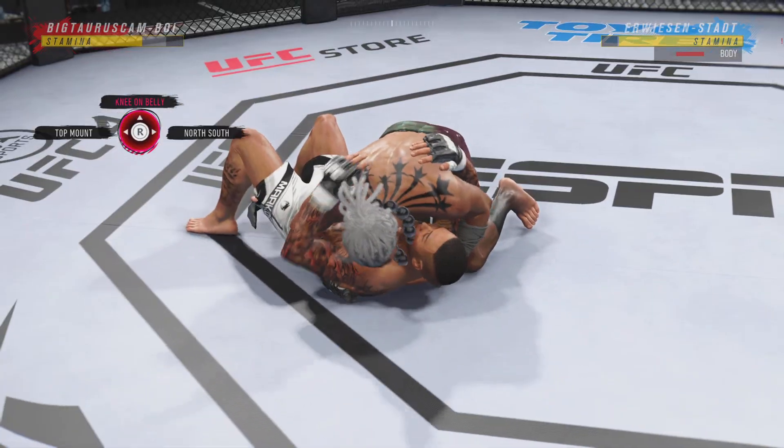He's gonna try to take it down — massive slam! That'll change the complexion of this one.